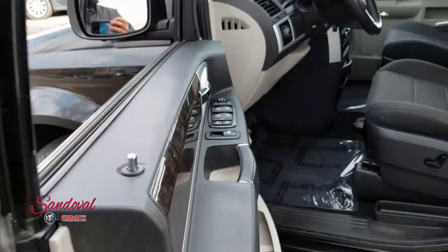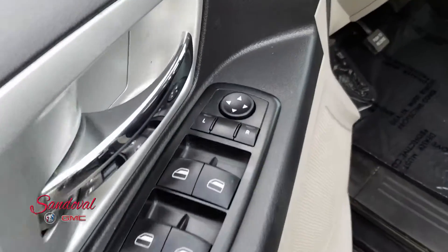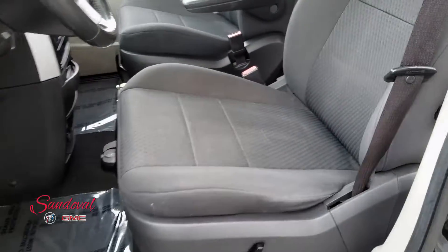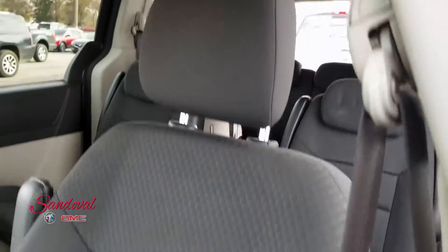We're gonna move along inside and check out some of the features. On the door here you got your power mirrors, power windows, power locks. You got the all black cloth seats. The driver seat is powered.